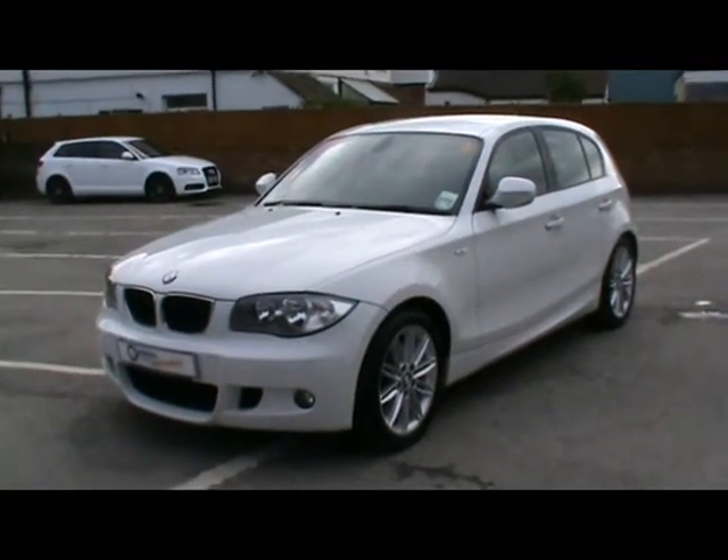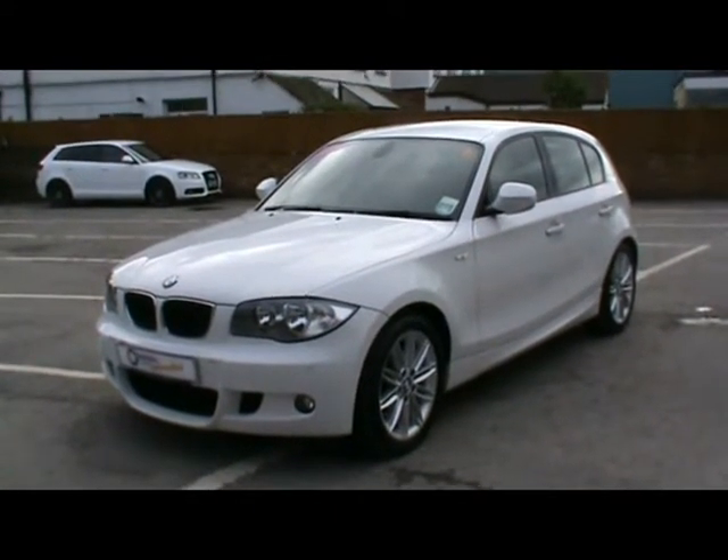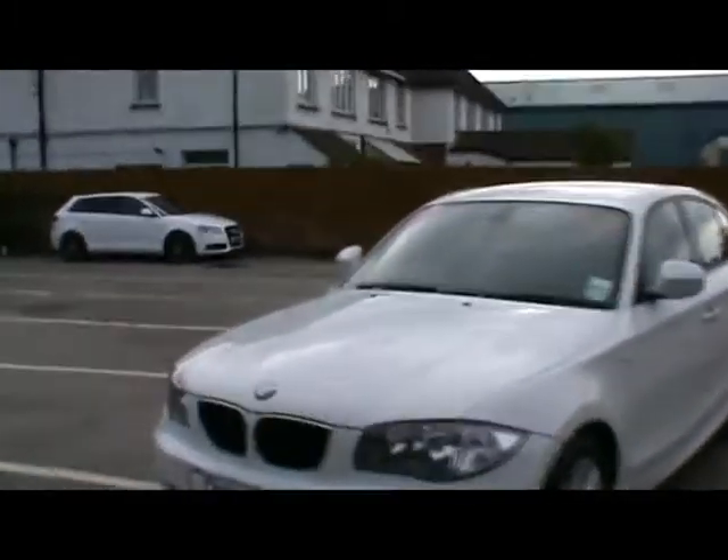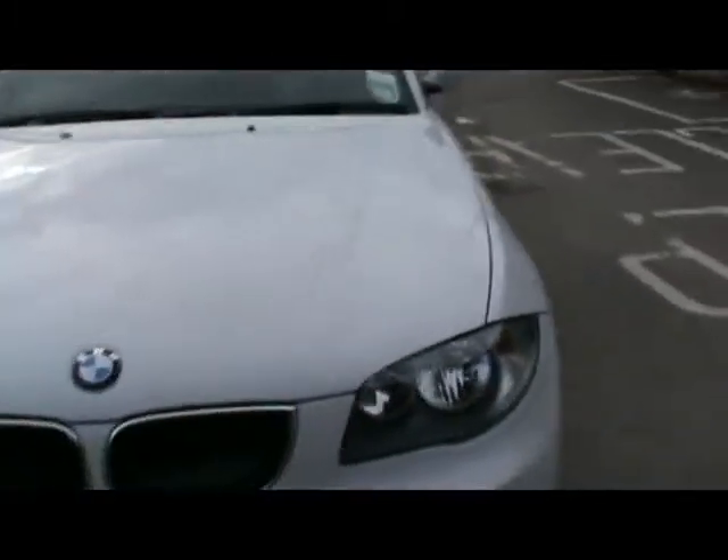Welcome to Imperial Cars. Today we have an 11-plate BMW 118D M Sport to show you, finished in white as a 5-door hatchback. We're going to take you around the car so you can get a better idea of the condition and certain features of the vehicle.